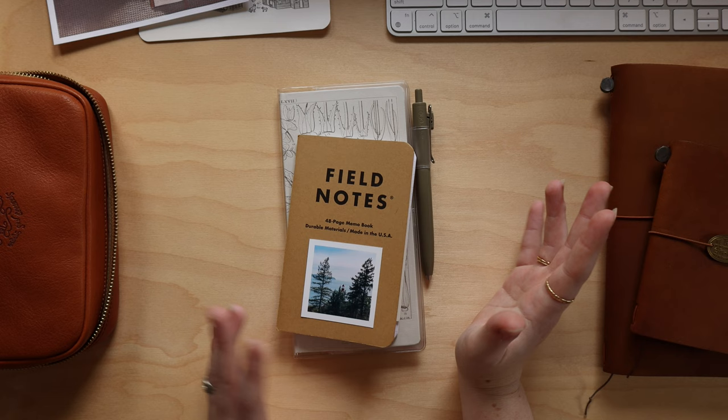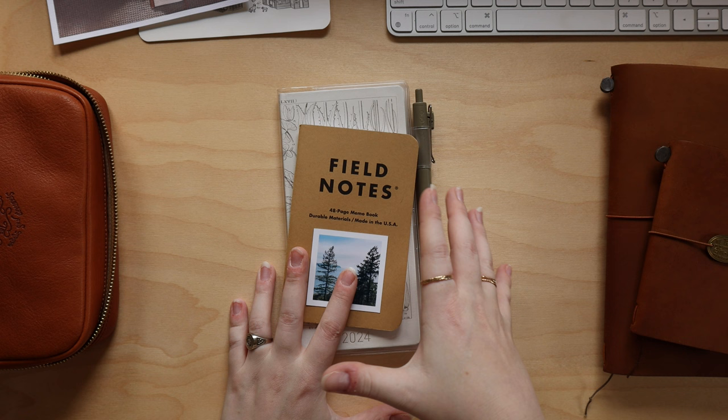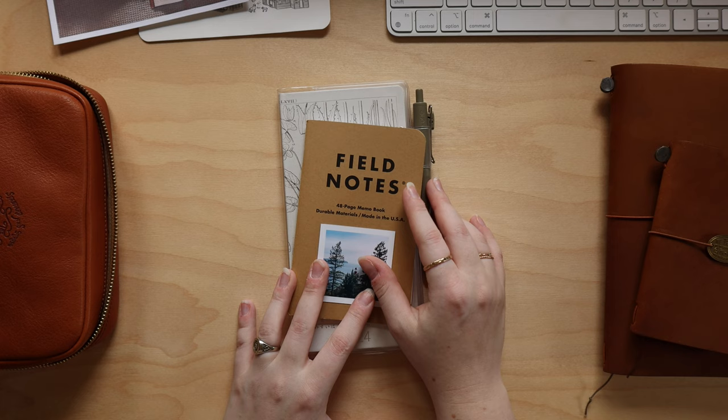Hey guys, it's Caitlin. Welcome back to another journaling video. Today's video is going to be super chill and chatty. I thought we would just sit down together and I would chat a little bit about what's going on, kind of catch you up on how November is starting to look in my journals and how I've set them up for November.